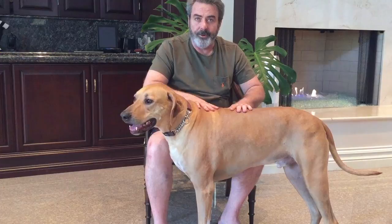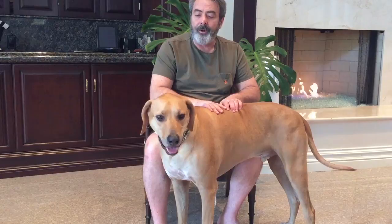Leo is about four years old, and again, he's a Rhodesian Ridgeback.